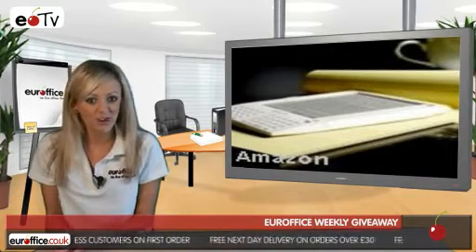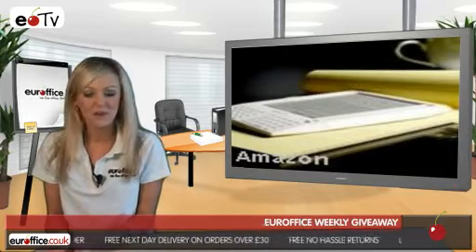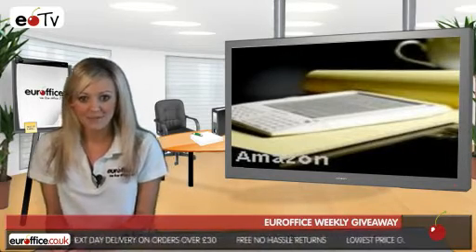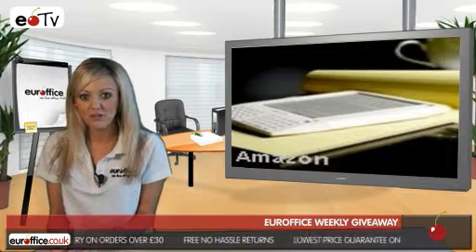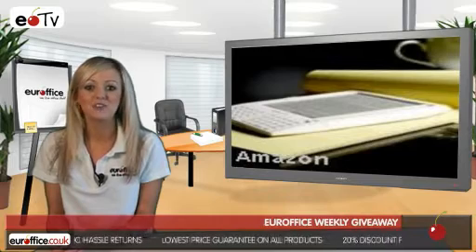And you could pay for that swimwear or a range of other things if you spend a bit more and get high street vouchers worth £10, £20 or £30. The more you spend at EuroOffice, the more you'll have to spend in places like M&S, Next, Amazon, Argos and Boots.